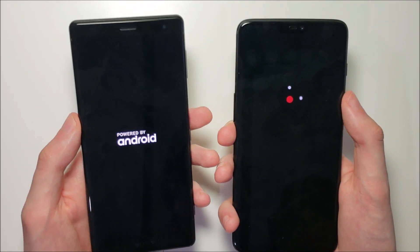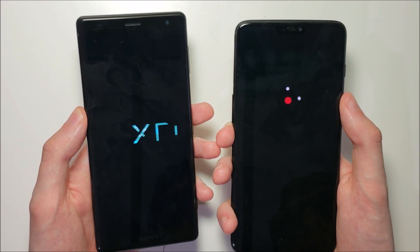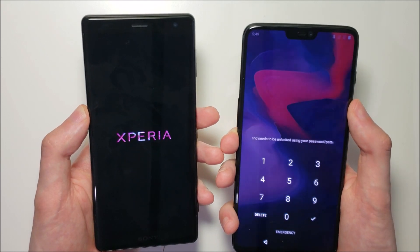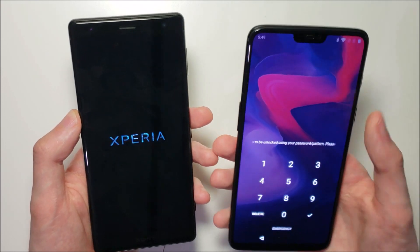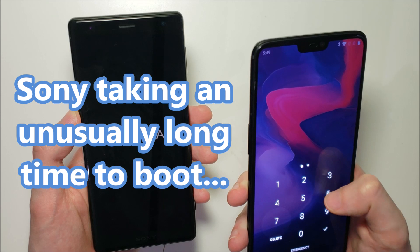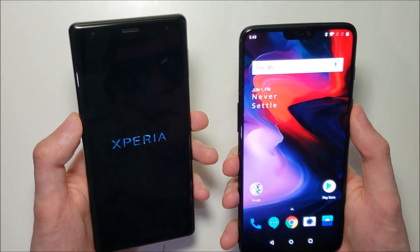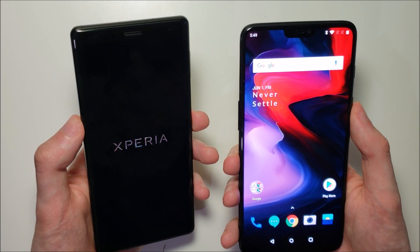Now the Sony is on beta software — it's on the Android P beta, so that could impact the results some. The OnePlus 6 is the first one to boot up, and the Sony is taking a lot longer than it usually does to boot up.